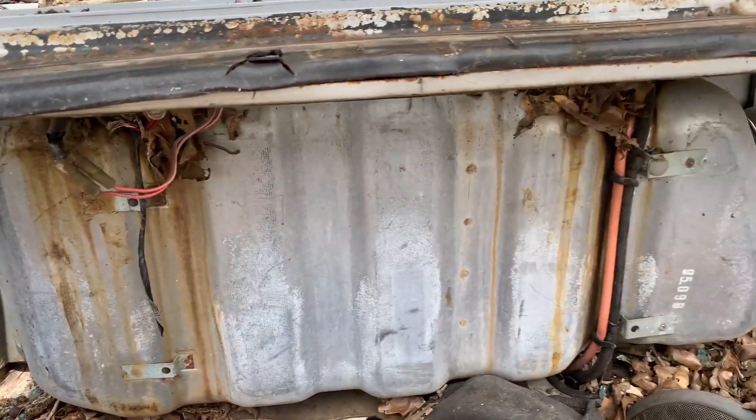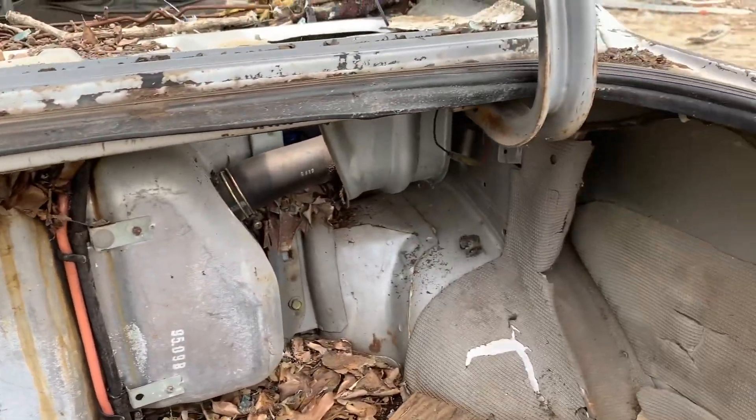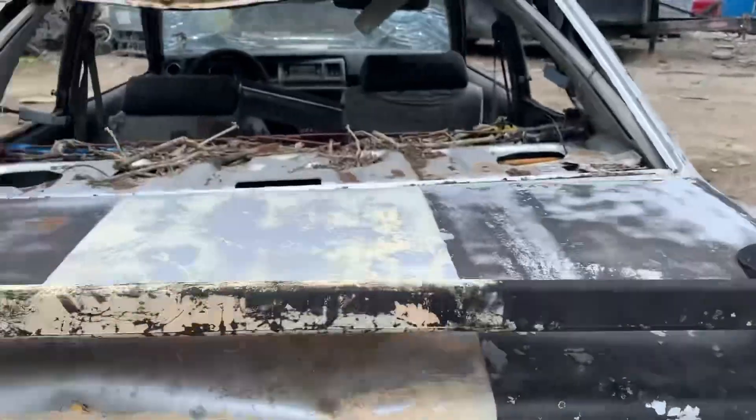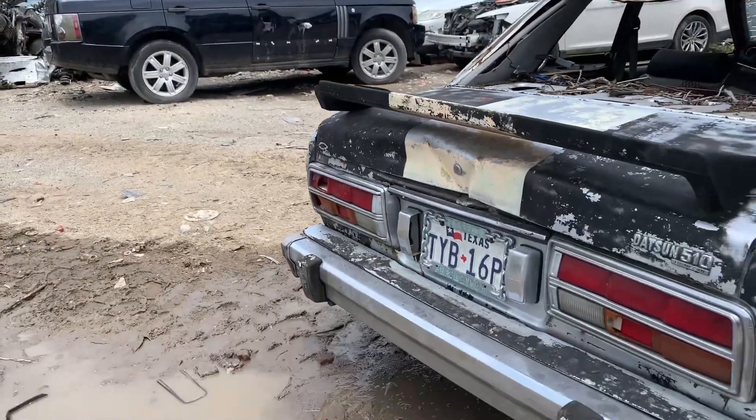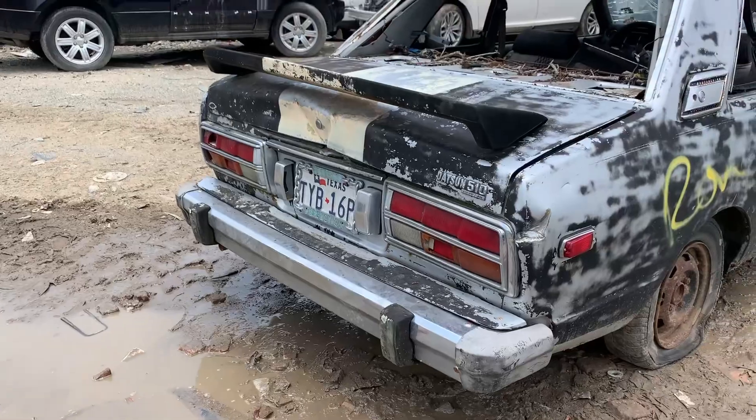That little gas tank right there — small little tank. She got the little wing on her. The bumper is alright, it's not in too bad of a shape.